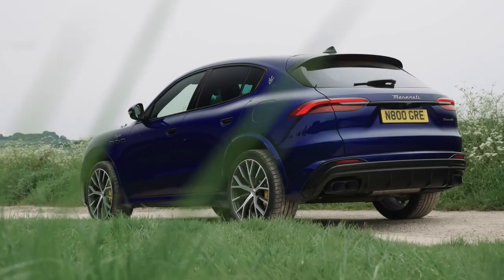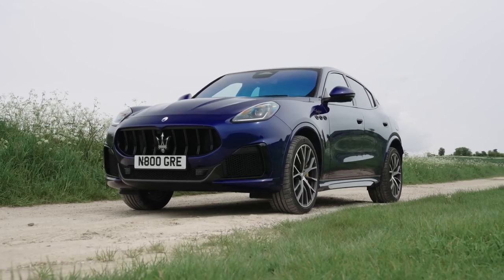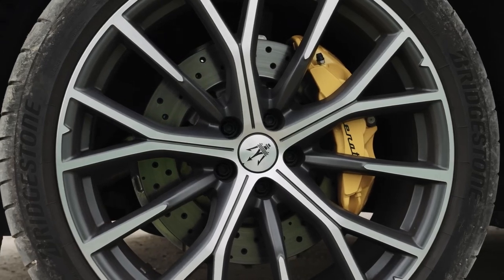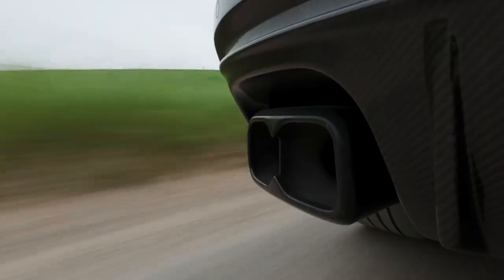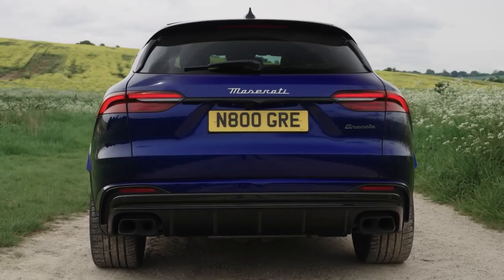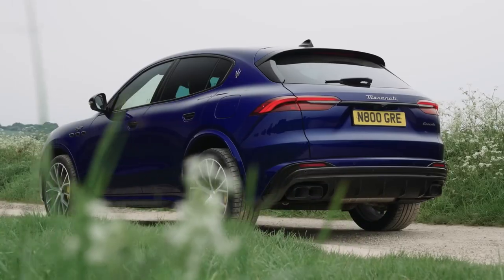The Grecale Trofeo boasts a striking presence with its sculpted lines, large grille, and signature Maserati Trident. The 21-inch forged alloy wheels and quad exhaust tips add to its sporty appeal. At the rear, the LED taillights with their unique boomerang shape are a nod to Maserati's rich design heritage.